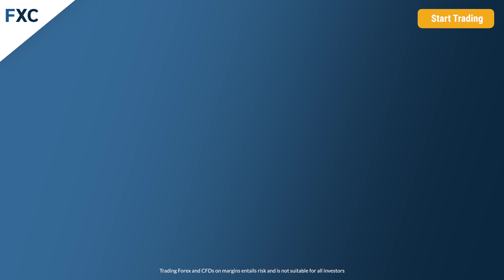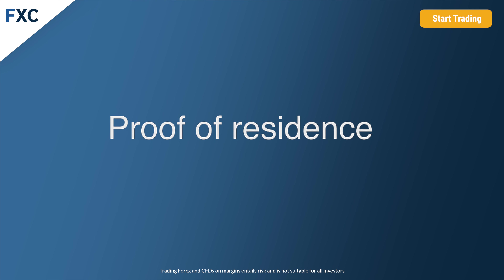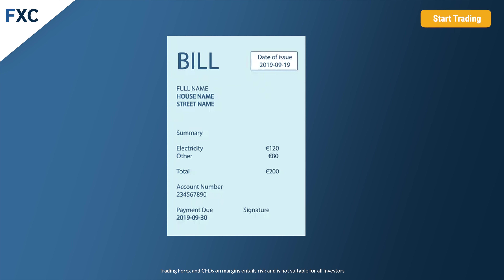Number two, for completing the compliance process of registration, we would like to kindly ask you to upload a scan, photo, or PDF of your proof of residence. The scan or photo or PDF has to show all four corners of the document. As a proof of residence, one of the following scan or photo of documents can be accepted.